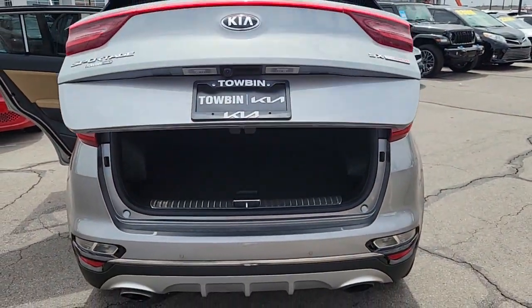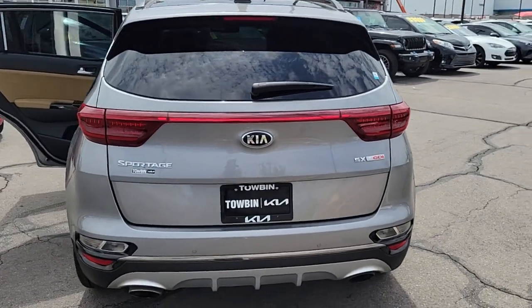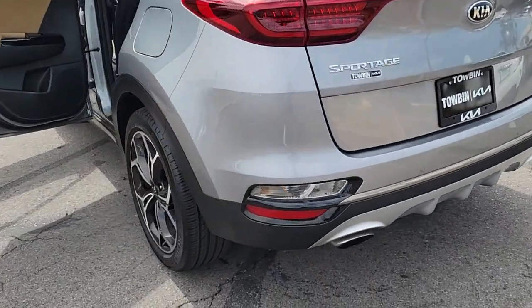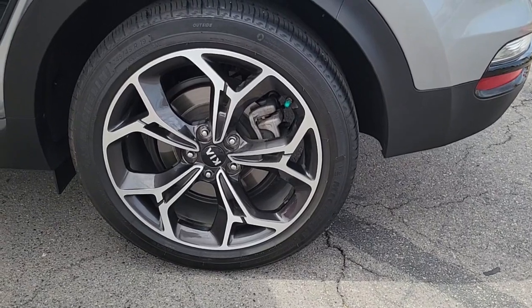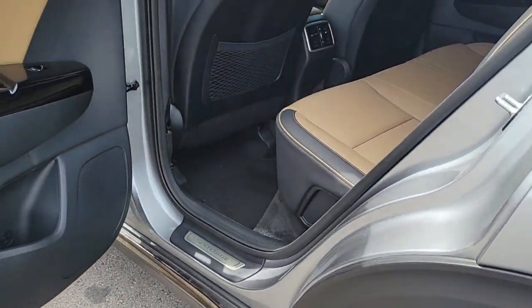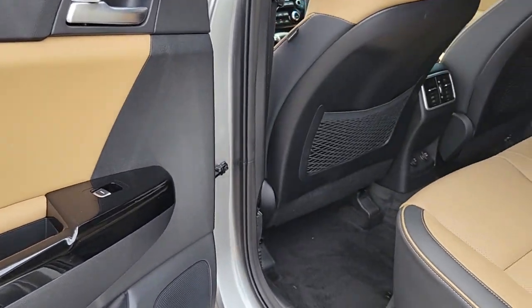The following are some of this vehicle's highlighted options: pre-collision system, power liftgate, backup camera, blind spot monitor, dual zone AC, leather steering wheel, auto-dimming rearview mirror, floor mats, tire pressure monitoring system, and universal garage door opener.